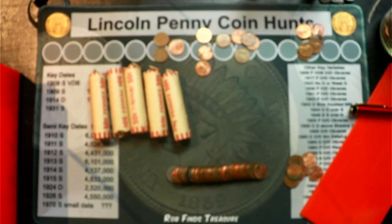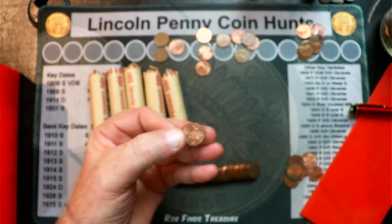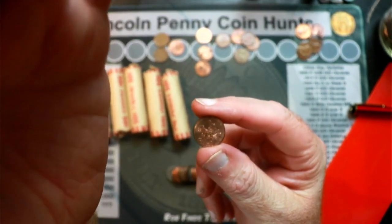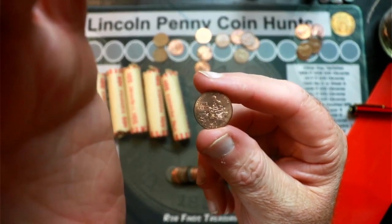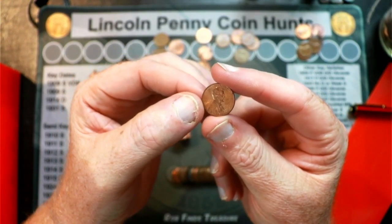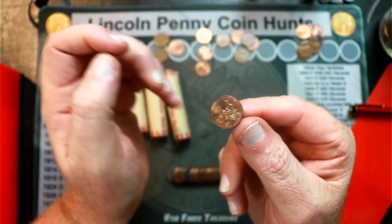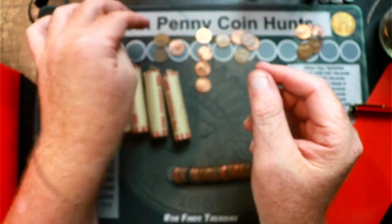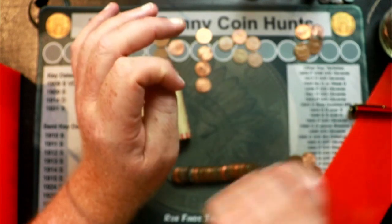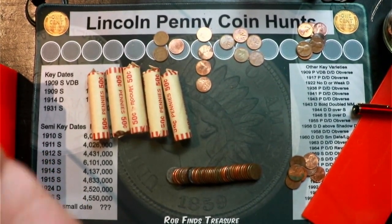In roll number 36 we've got a rear-facing 2009 — getting several of these. From what I've seen watching penny hunter videos like Queen's Coins, these aren't popping up very frequently, so I'm happy to get them. That's four of them. So I've got four 2009s, three wheat cents, and five Canadian pennies.